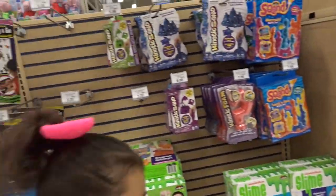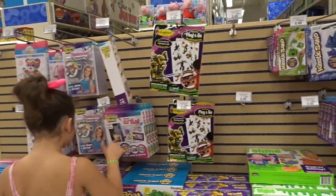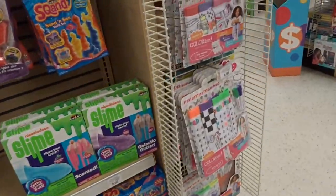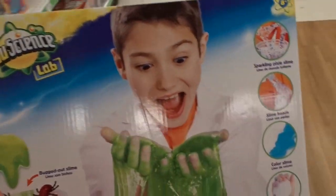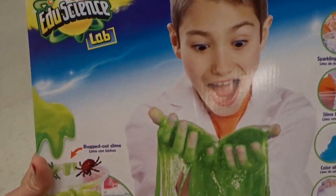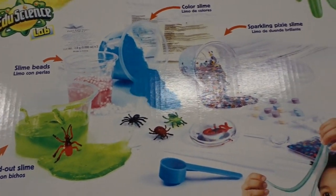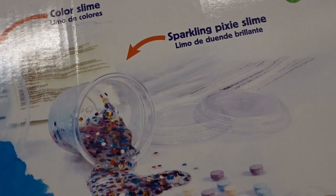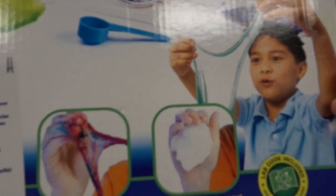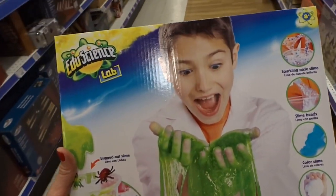I don't know if we're not looking in the right spot, but this is all of the slime stuff. Let's look on the other side. Up here they just have Super Slime Factory. This is different than the other one — this one's really cool. I think this one comes with bugs, beads, killer slime, and sparkling pixie slime. These are really cool too. They have so many slime kits here at Toys R Us — you see them in like every other aisle.